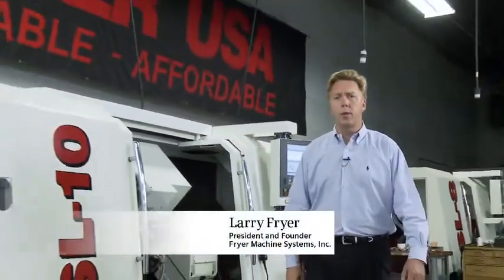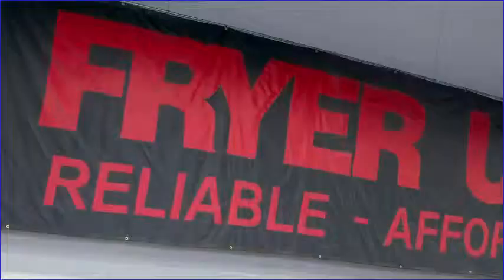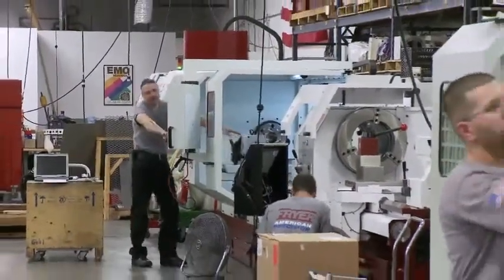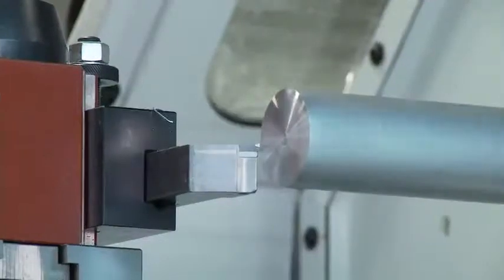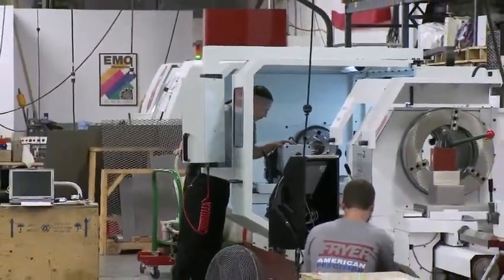Fryer has, for many years, answered the machine tool performance needs of our customers. We now feature a customized Siemens 840D CNC platform on all of our machines. Down the road, we anticipate migrating to an 828D CNC platform. This will provide next generation HMI for our customers.